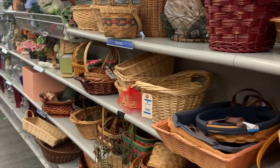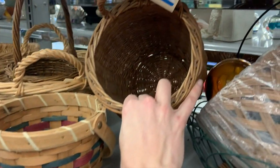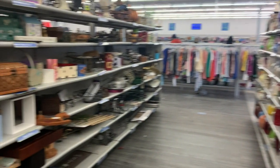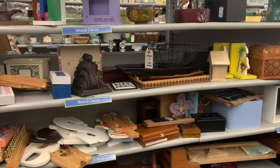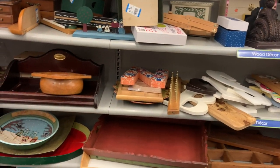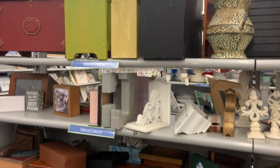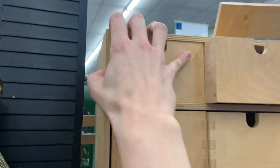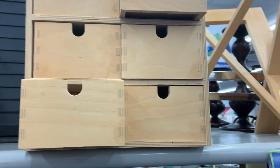This particular store was packed with so much stuff — you definitely had to be willing to dig. It was relatively well organized, but customers had shuffled things around, so you had to dig in to see what they had. That's definitely something you need to be in the mood for when thrift shopping. There were tons of great finds and great deals, things you could use to craft or to organize a craft room. I loved this box — it was only $5.